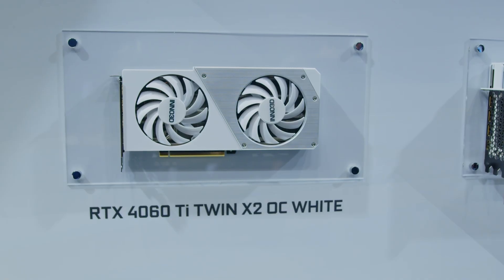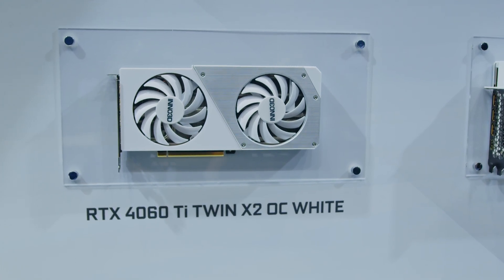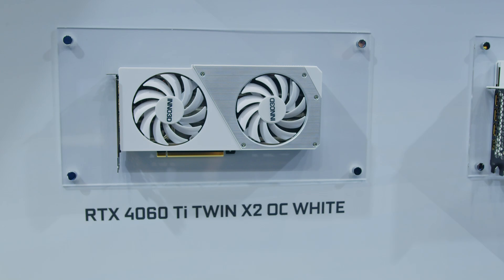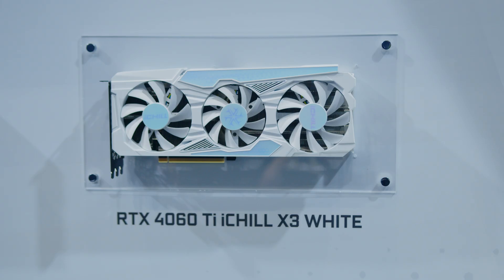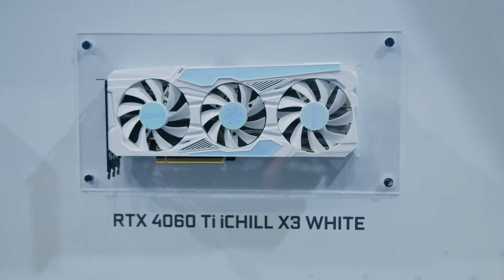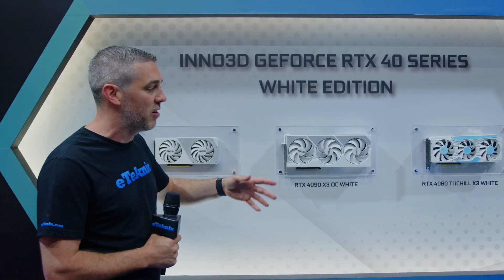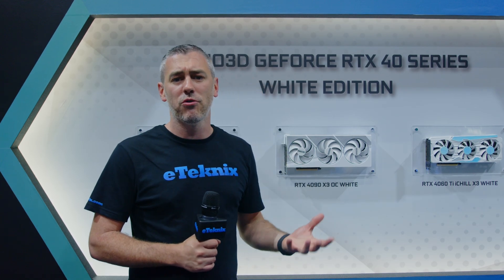We've got the 4060 Ti Twin X2 OC White. It has a white plastic shroud with metal on there as well. I'll talk about this one last. We also have the 4060 Ti iChill X3 White. Being part of the iChill range, it has a much beefier cooler in comparison, with a triple fan design and the general ethos you'd expect from an iChill cooler.